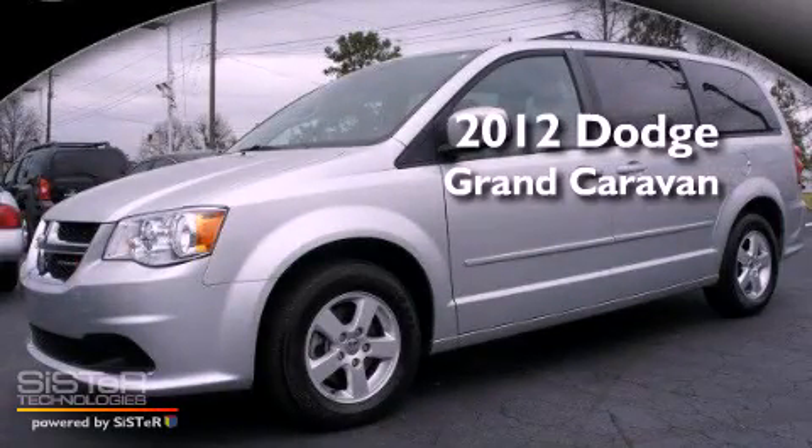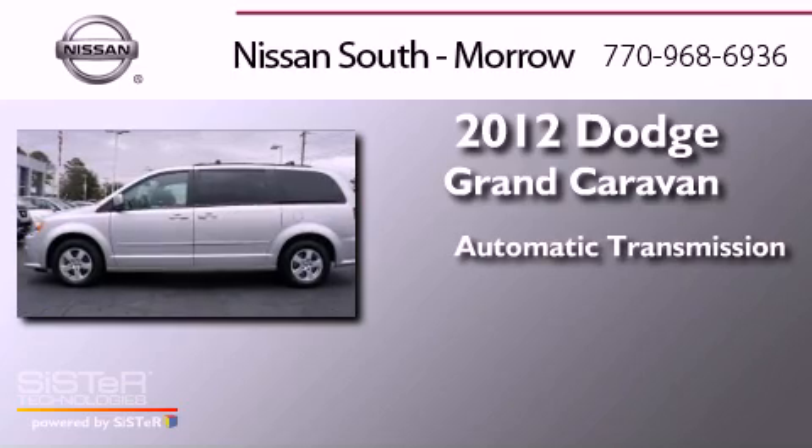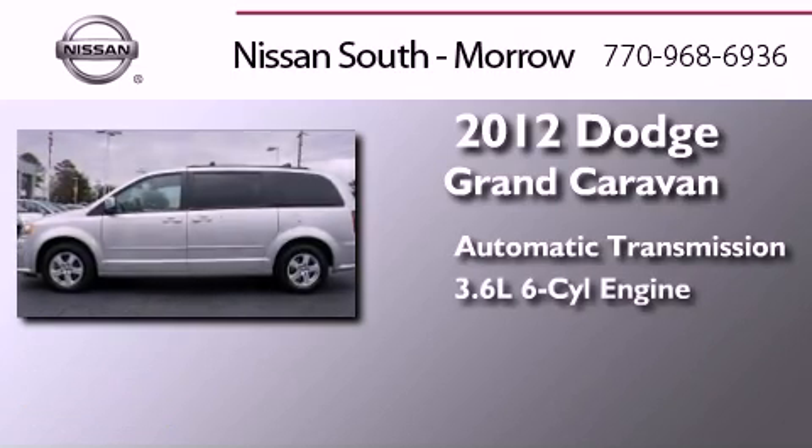This is a 2012 Dodge Grand Caravan. This minivan has an automatic transmission and a six-cylinder engine.